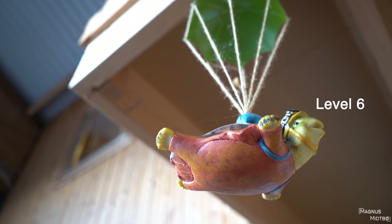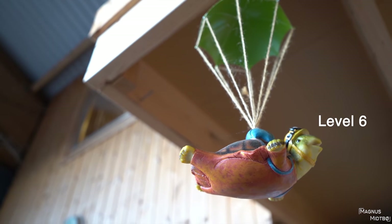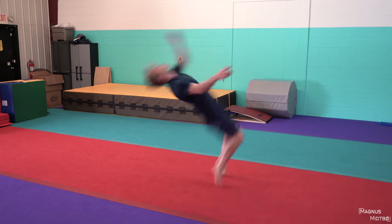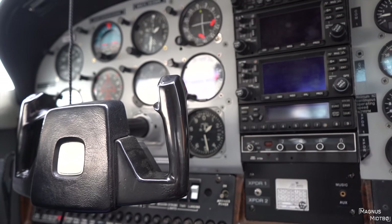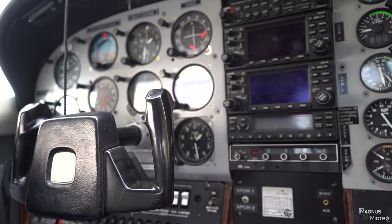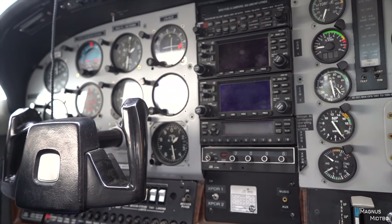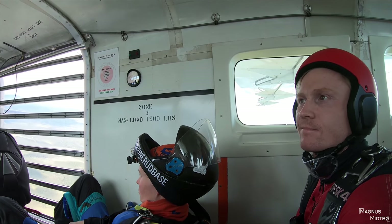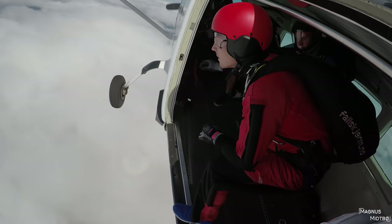At level 6 you jump out of the plane with one instructor, but the instructor doesn't help you in any way. On this jump you need to do a backflip — I guess many of you have seen me try to do a backflip before — but the point of the backflip is just to make you unstable so that you can show that you can become stable again. You're also supposed to practice something called marching — or there might be a different word for it in English, but that's what it's called in Norwegian. That's basically just flying forward: to do that you need to straighten your legs and move your hands down to your hips.